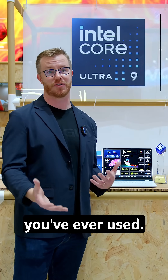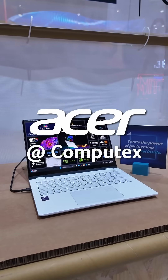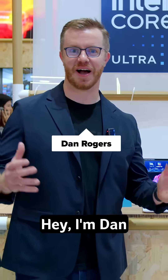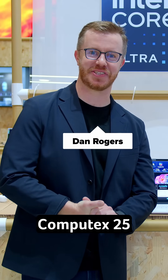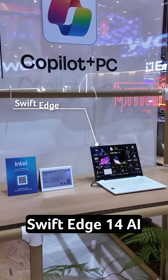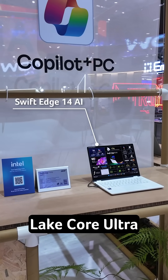I'm Dan Rodgers from Intel here at Computex 25, hanging out at the Acer booth with the new Swift Edge 14 AI powered by Lunar Lake Core Ultra processors — and this is also the greatest laptop you've ever used.